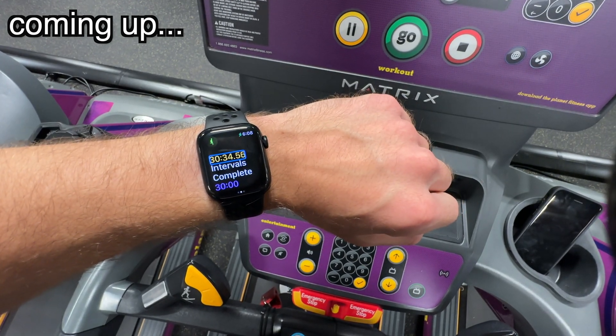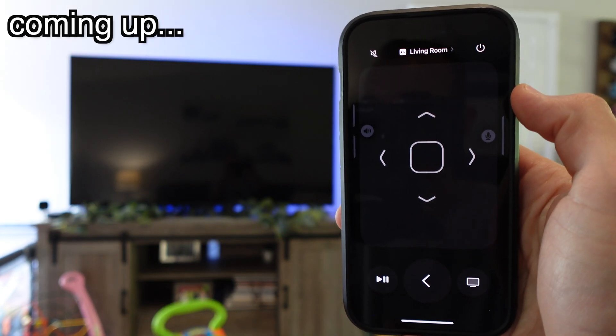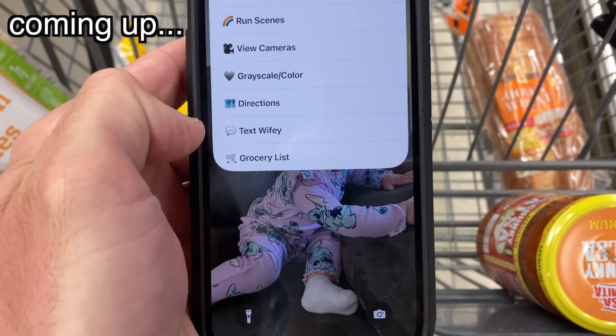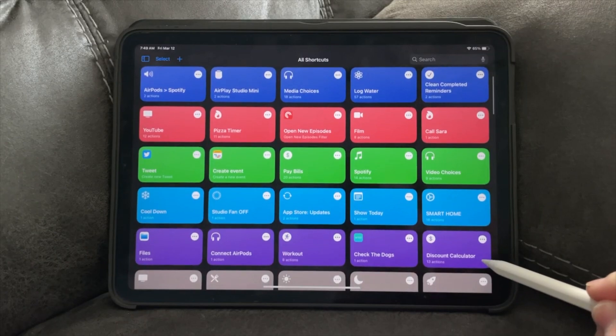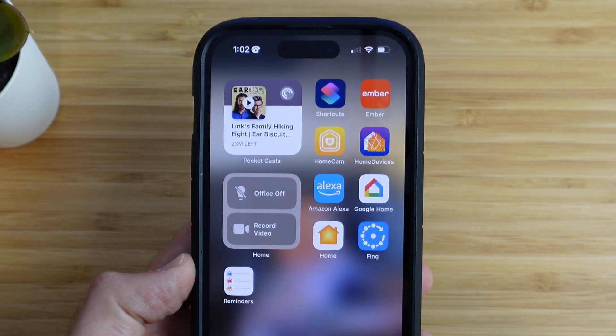A shortcut that automatically ends a workout when I clench my fist. A shortcut that automatically turns on my Apple TV and opens a streaming app. And even a shortcut that brings up my grocery list while I'm at the grocery store to quickly start shopping. These are just a few of the many shortcuts that I actually use throughout my day using Apple's free Shortcuts app. Today, I'll be walking you through a day in my life and showing you what shortcuts I use to improve three key areas of my life.